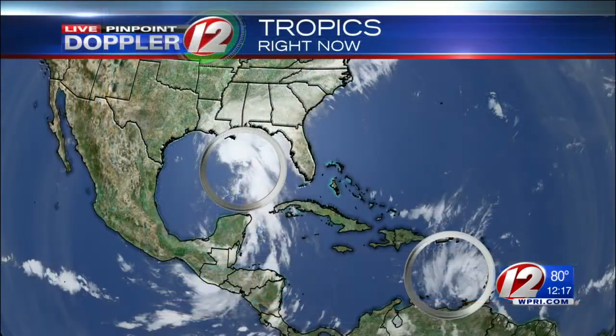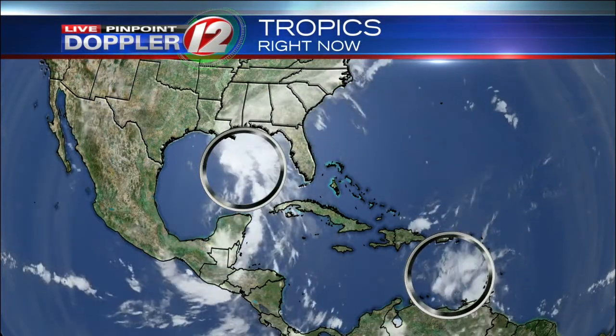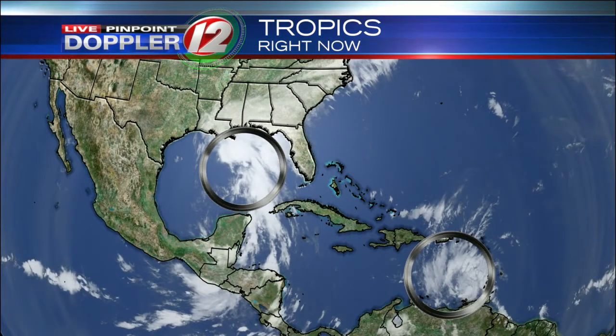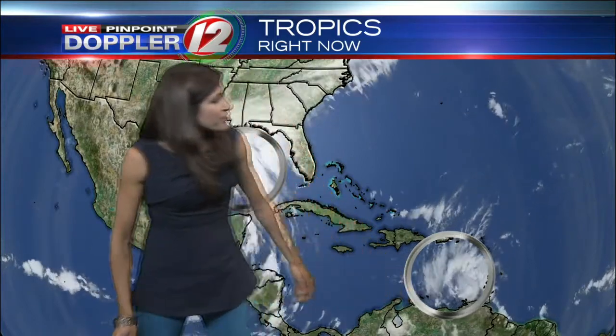We're talking about a high surf advisory at our beaches, which have been socked in under foggy conditions over the last few days. I want to show you what's happening well to our south in some of the waters here. We've got two systems we're keeping an eye on in terms of tropical development. One is Tropical Storm Brett, down here in the southern Caribbean.